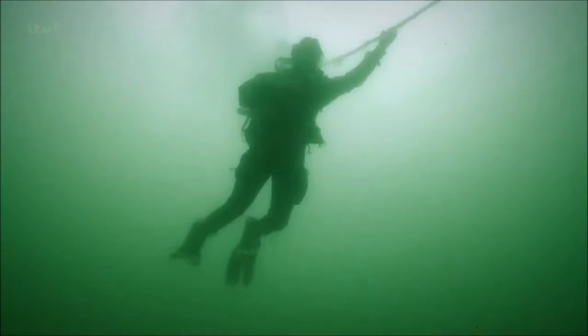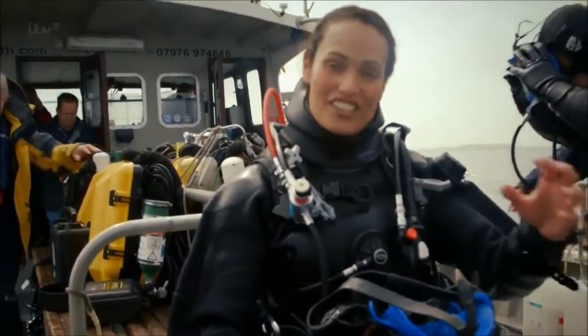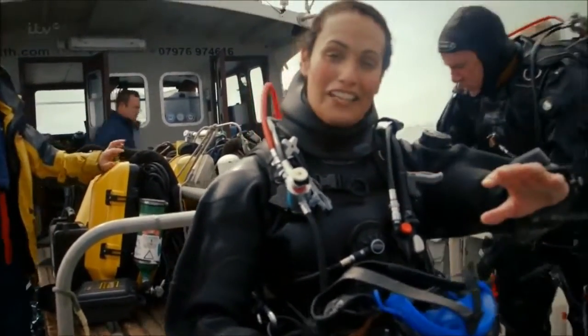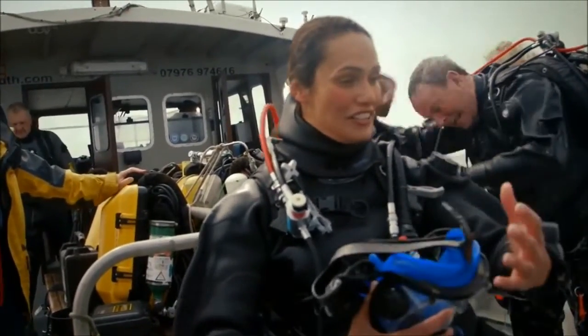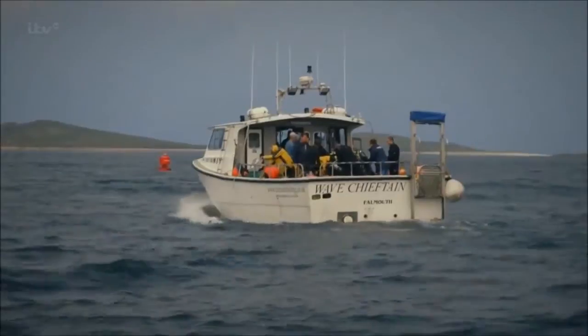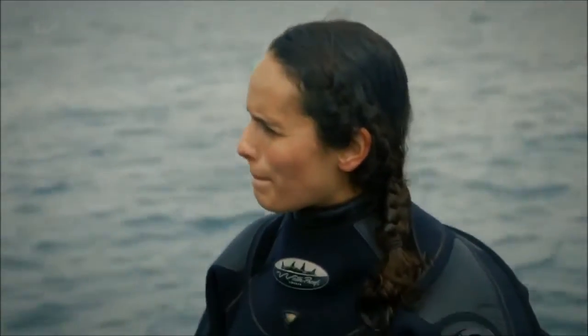That was an awesome dive. It takes you a minute just to get your eye in, but once you start to see the detail, it's like the plan of a beautiful wooden 18th century ship just laid out on the seabed. It's what you go diving for — there's nothing better in my book. Just touching it, when you know the story behind a wreck like that, to touch that history is just something else.